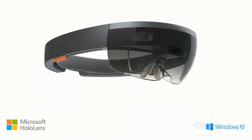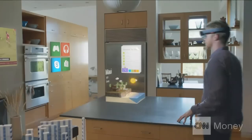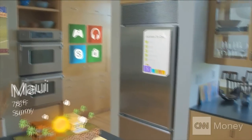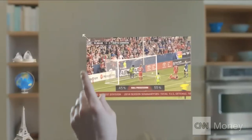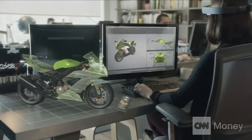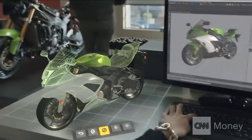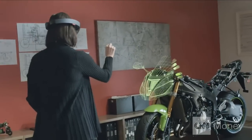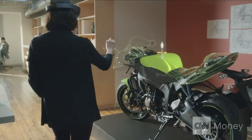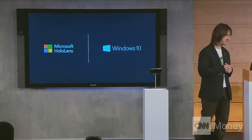HoloLens will be available in the Windows 10 timeframe. It has see-through, holographic, high-definition lenses, and spatial sound, so we can hear holograms even when they're behind us. It has advanced sensors to capture information about what we're doing and the environments we're in. HoloLens comes with a built-in high-end CPU and GPU. We also invented a third processor: a holographic processing unit.